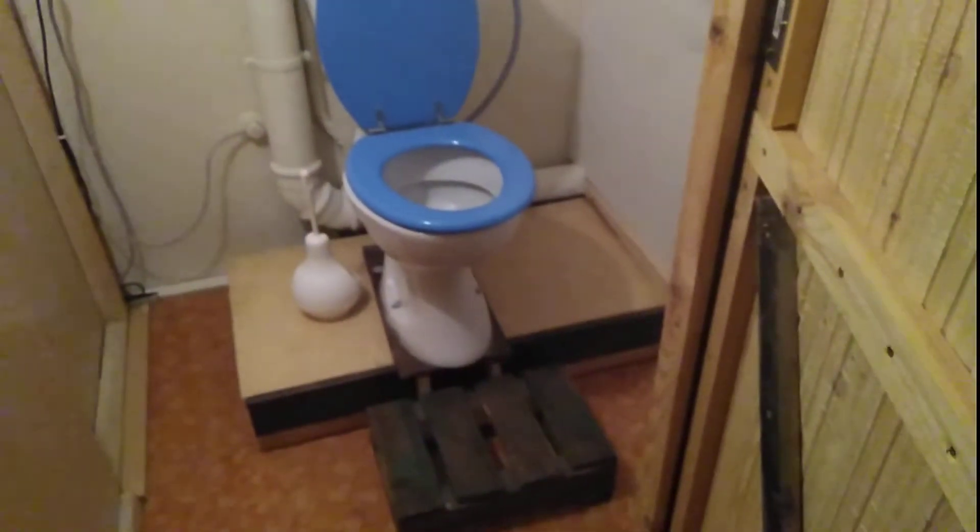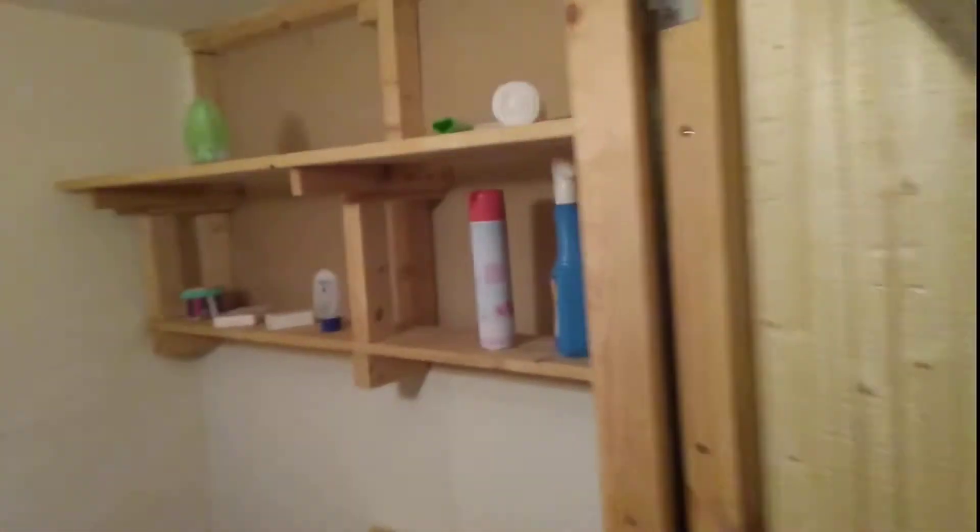We take a look at the room later. This is the toilet. Stair to upstairs — this is the first floor.